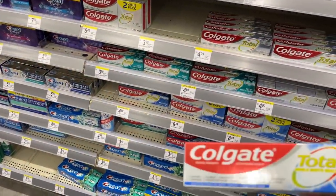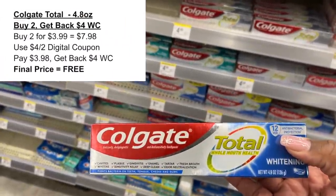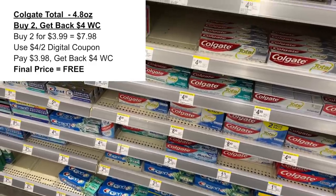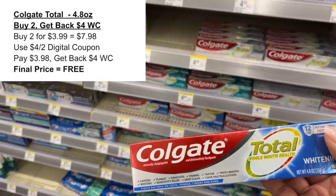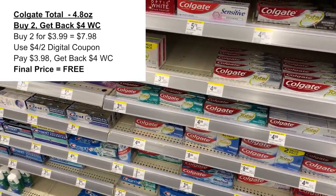Another oral care freebie I grabbed was on the Colgate toothpaste — the Total 4.8 ounce, on sale for $3.99. I used the $4 off of two digital coupon, which left me to pay just $4 at the register for two boxes, but then I got back $4 in Walgreens cash making two of them completely free.